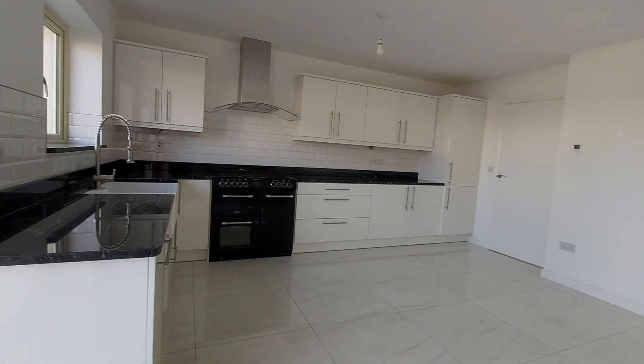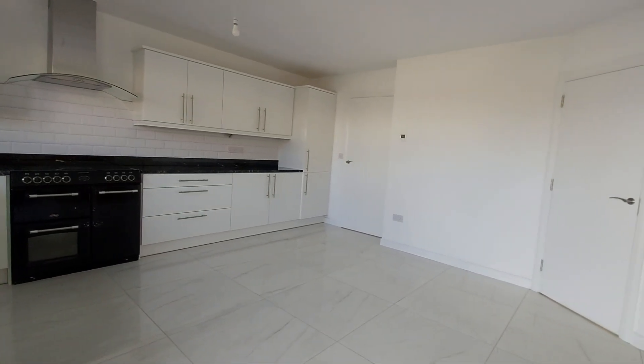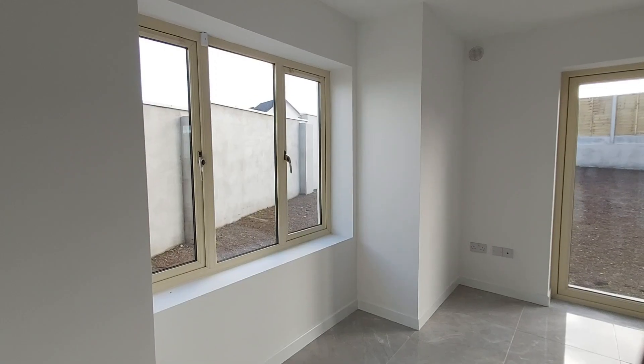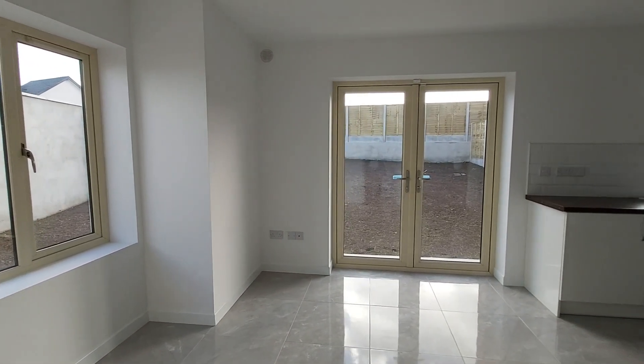High quality floors, kitchens, bathroom fittings and tiling are all included in the build. The homeowner can decide the finish they like, with lots of choices and upgrades available.